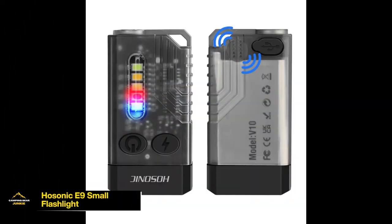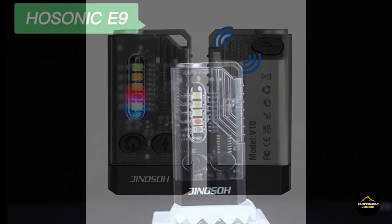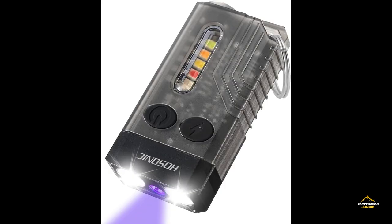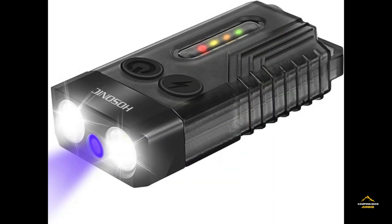Completing the lineup is the Hosonic E9 Small Flashlight, a compact, bright, and reliable tool that is a must-have in any outdoor gear kit. Whether you're immersed in after-dark activities or navigating emergencies, this flashlight guarantees a trustworthy source of illumination. The compact design of the Hosonic E9 ensures that you have a powerful light source readily available for any nighttime adventure.